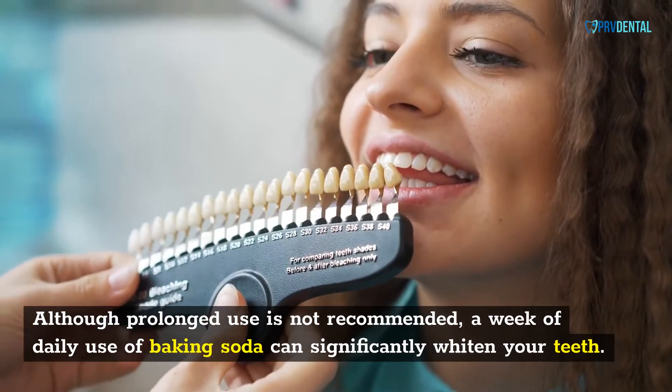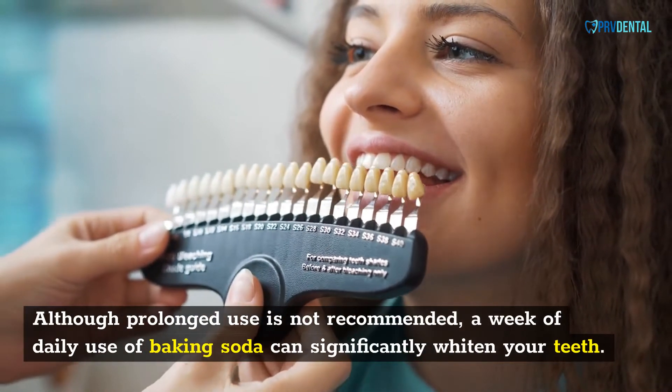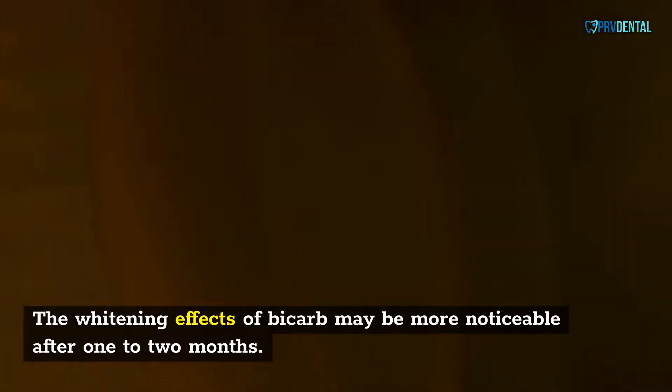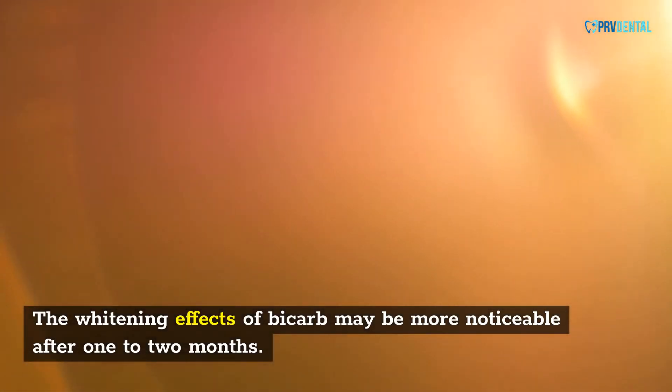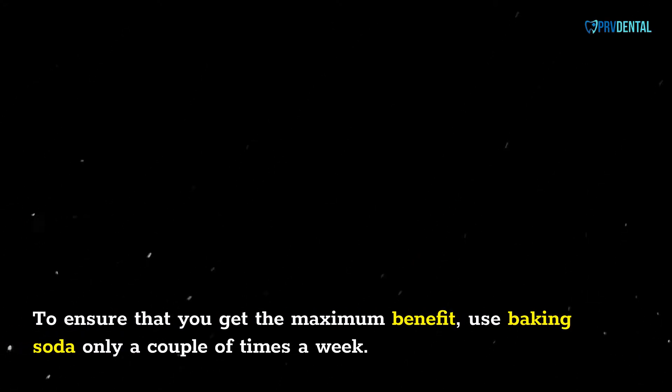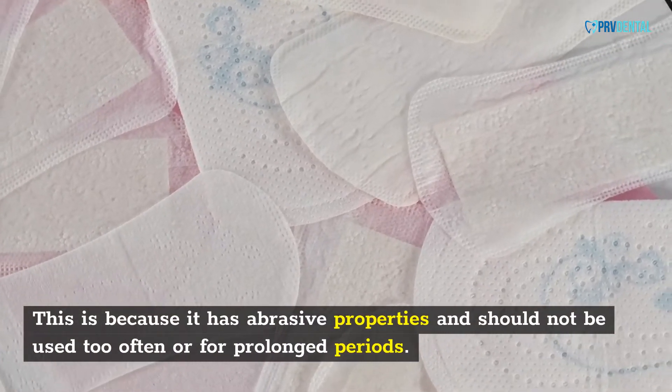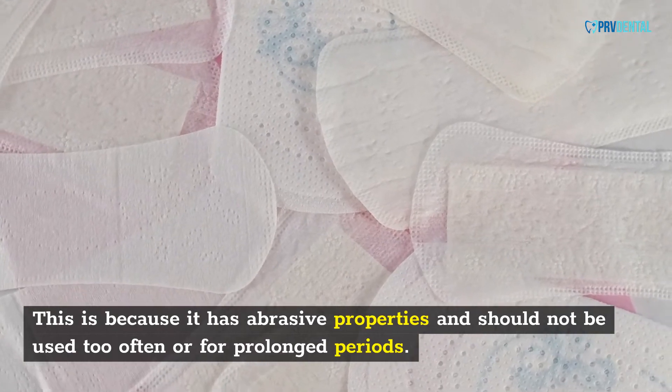Although prolonged use is not recommended, a week of daily use of baking soda can significantly whiten your teeth. The whitening effects of bicarb may be more noticeable after one to two months. To ensure that you get the maximum benefit, use baking soda only a couple of times a week, as it has abrasive properties and should not be used too often or for prolonged periods.